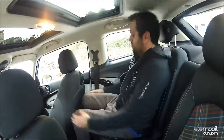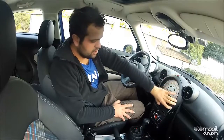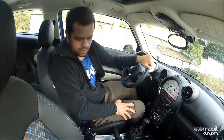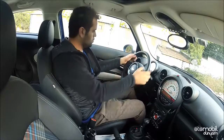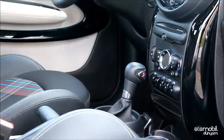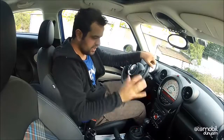Malzeme kalitesi ve işçilik her zamanki Mini standartlarında oldukça başarılı. Ancak gösterge etrafında biraz farklı bir plastik var; bu estetiği ve uyumu bozan bir malzeme. Bunun dışında kullanılan malzeme kalite anlamında genel olarak başarılı. Ergonomik açıdan da pek bir sıkıntı yok. Koltuk yeterli opsiyon sunuyor ama Mini hatchback'e göre indirme opsiyonu biraz daha kısıtlı; diğer opsiyonlar aynı.